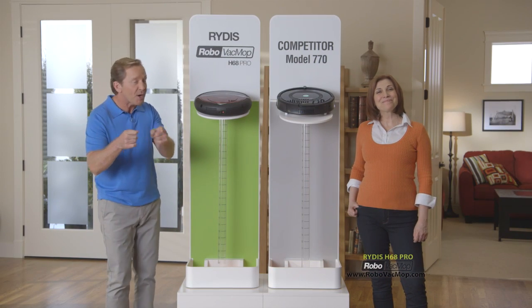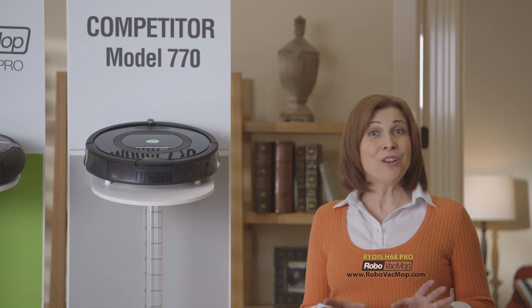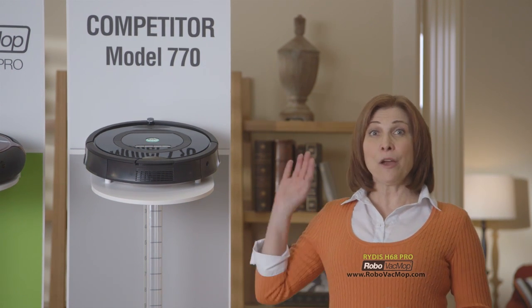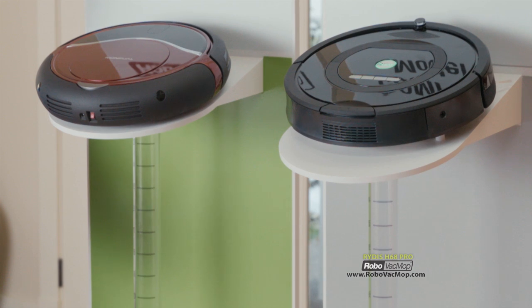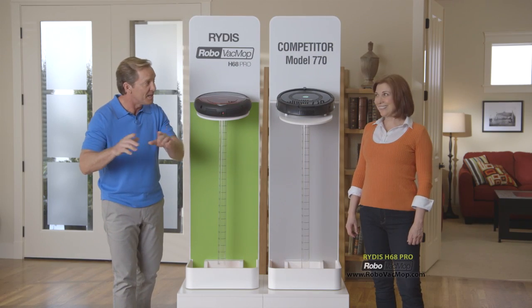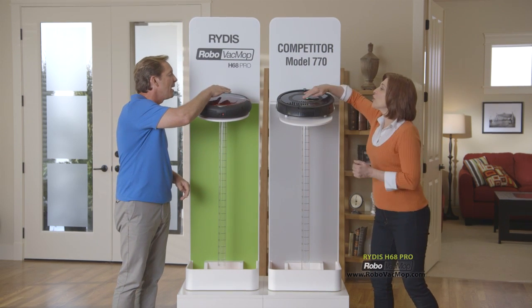We've already shown you how super smart the Robo Vac Mop is — but does it have the brawn? We're about to find out as we put it to the ultimate test. Right here is the leading competitor, and right here is the Robo Vac Mop. We've attached identical clear tubes to each one's suction portal — both are sealed, it's fair. Ready, set, go — ping pong balls go in.